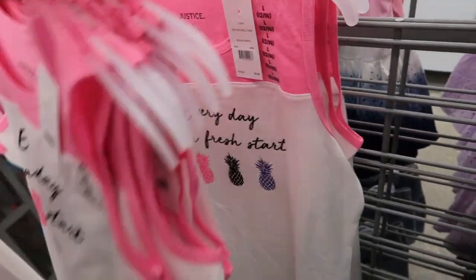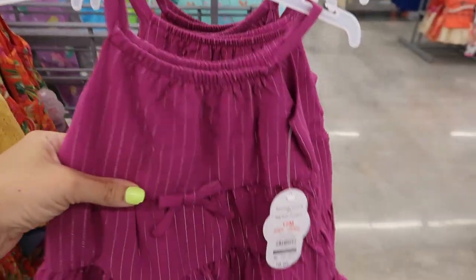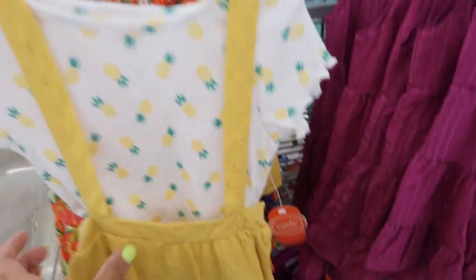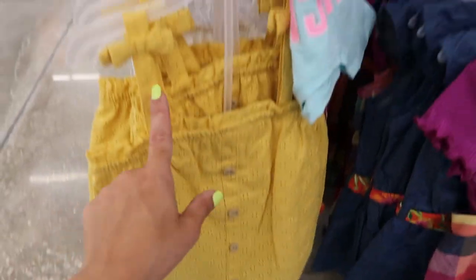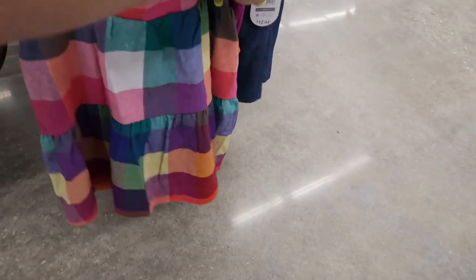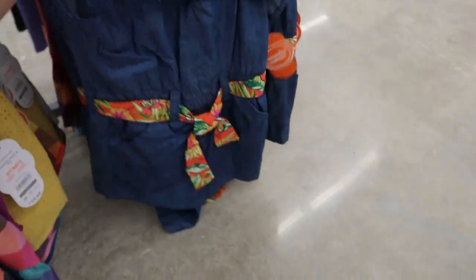Moving on to the toddler section, they have some really cute dresses. There's a tiered little smocked dress from 12 months to 5T for $9.97. They also have a little overall style — I love the little pineapple — for $12.44 with a tee and little eyelet skirt. There's also a tropical print in that same style, a little eyelet bow top with plaid shorts for $12.44, and a plaid skirt set for $12.44. There's also an adorable little romper with a Hawaiian belt for $9.97.